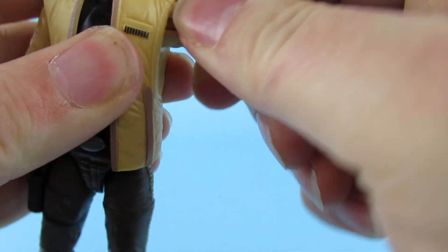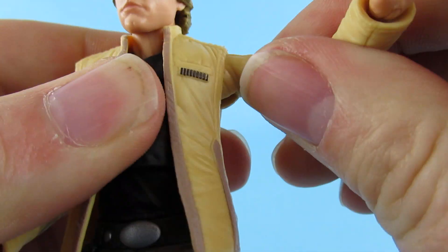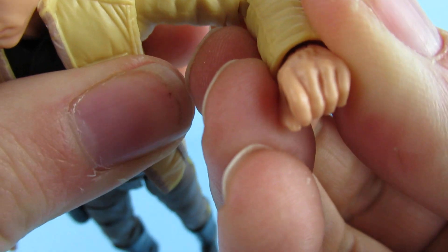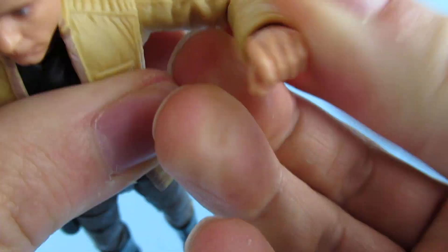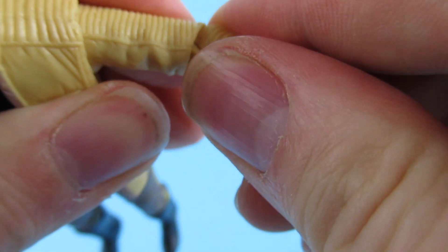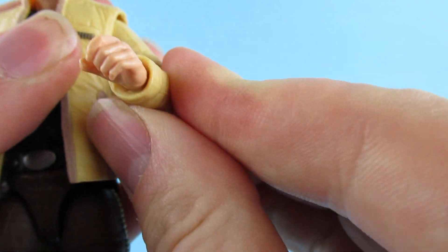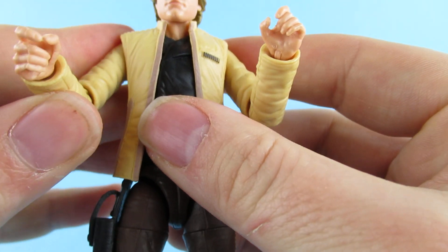Articulation-wise it is all a bit stiff, and remember this is out of the box — we don't cut in our videos. These joints do feel a little stiff so I would recommend going cautious with them for the first five minutes.